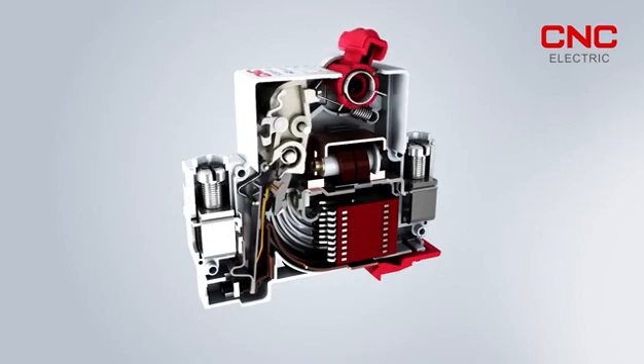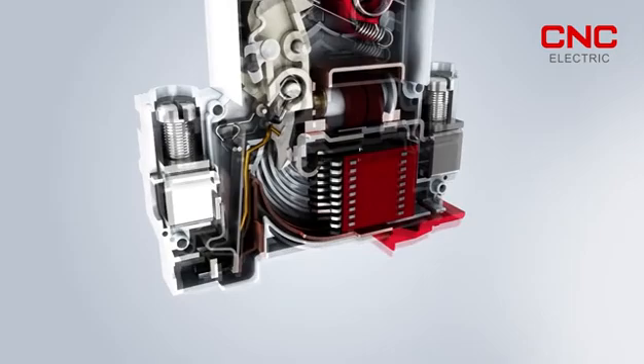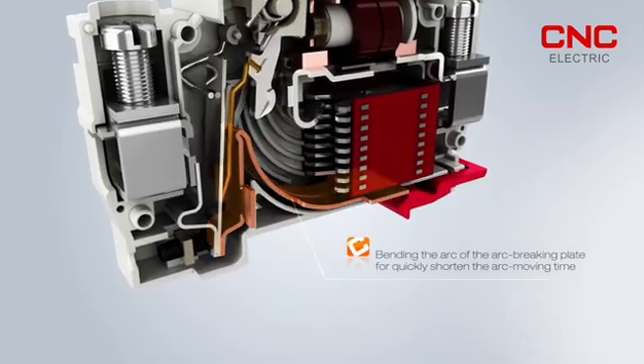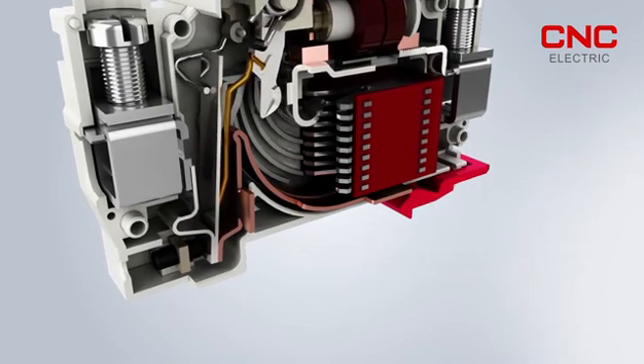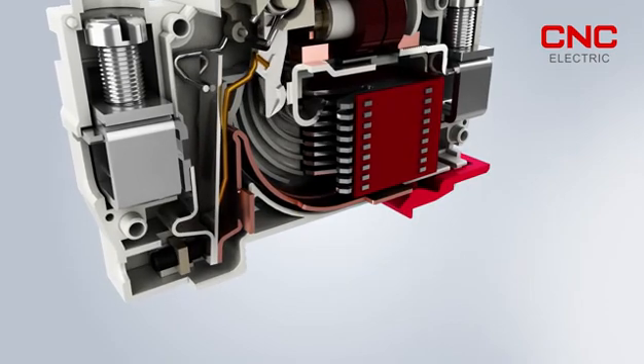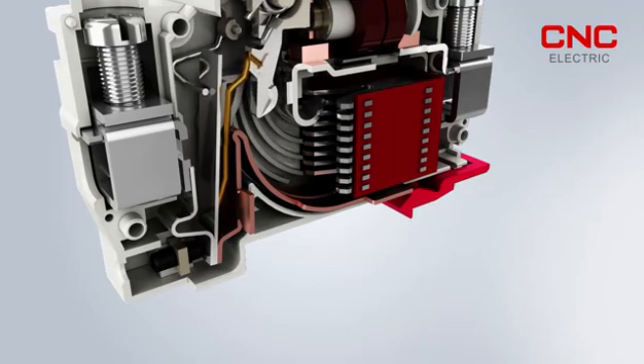1. Structural optimization delivers low cost reliability, short circuit capability, and other performance improvements. 2. The conductive system has the function of bending the arc of the arc breaking plate to force the arc to quickly enter the arc-extinguishing chamber and shorten the arc-moving time.